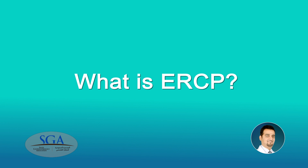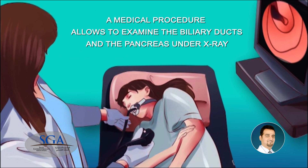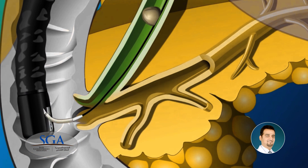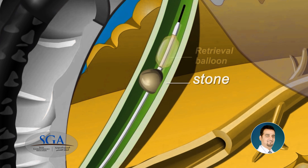What is ERCP? It is a medical procedure that allows us to examine the biliary ducts and the pancreas under x-ray. Why do we need it? Endoscopic examination helps to diagnose and treat problems of the biliary ducts and the pancreas.